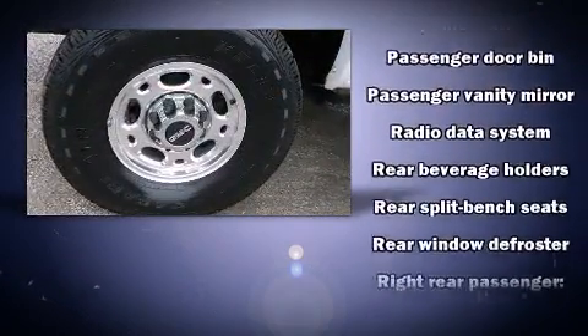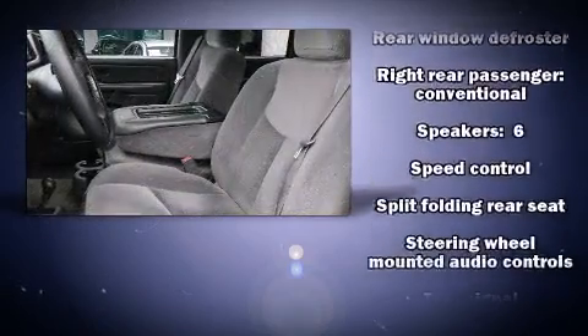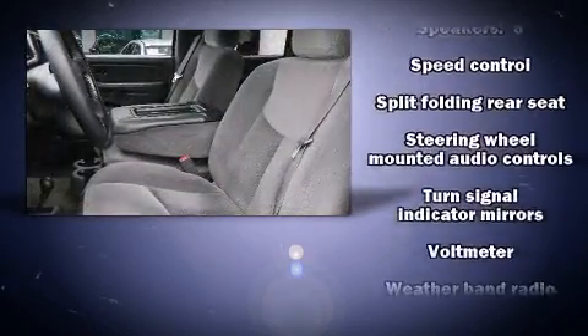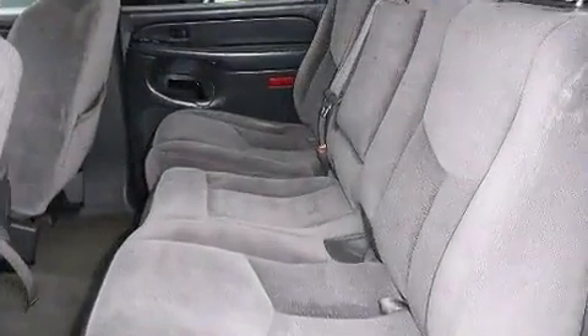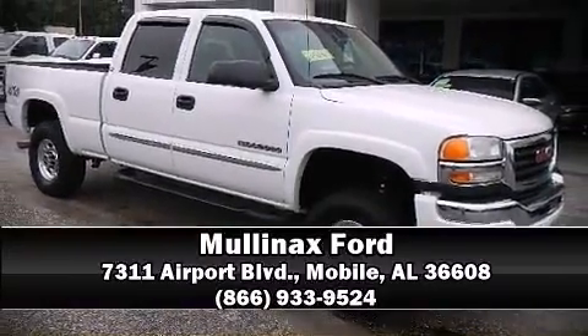Additional safety features include four-wheel disc brakes with ABS. A Carfax history report provides you peace of mind by detailing information related to past owners and service records. Stop by our dealership or give us a call for more information.